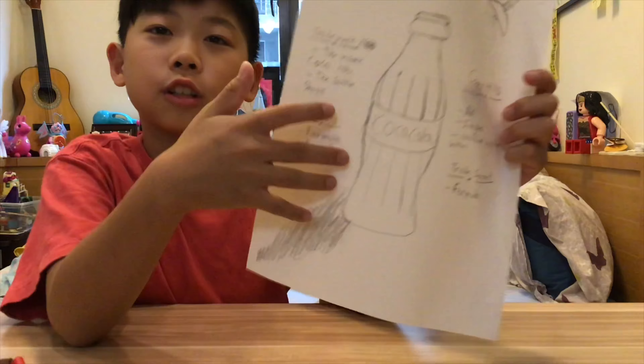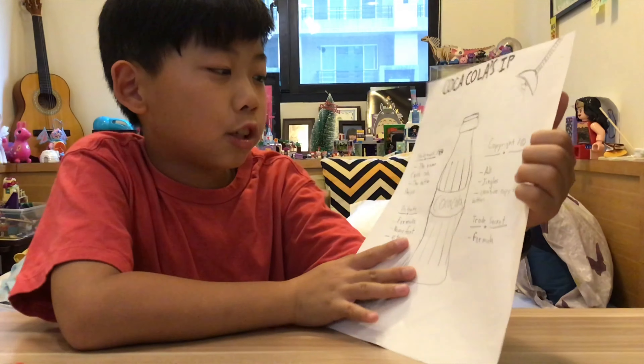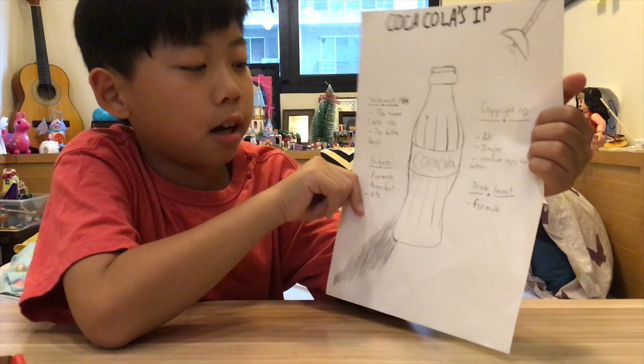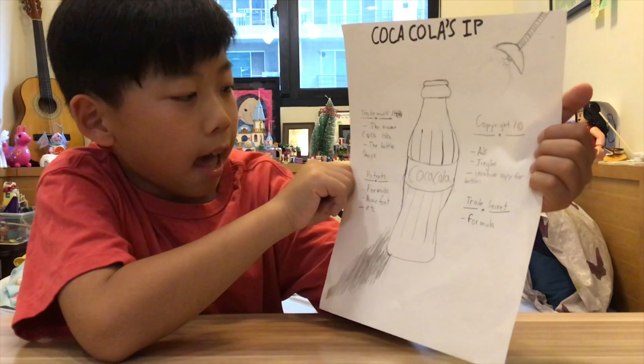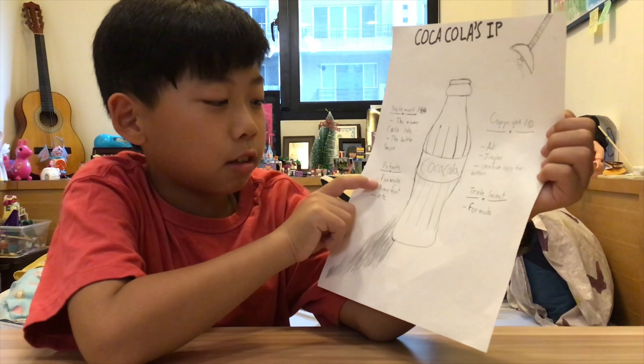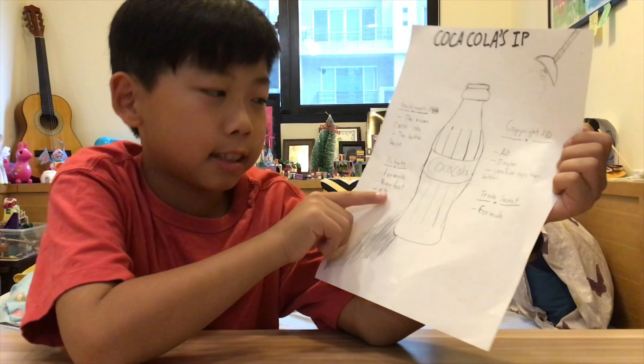Here is the Coca-Cola IP example. The trademark helps protect the name of Coca-Cola, the font, and also the bottle shape. The patents help protect the formula, name, font, etc.